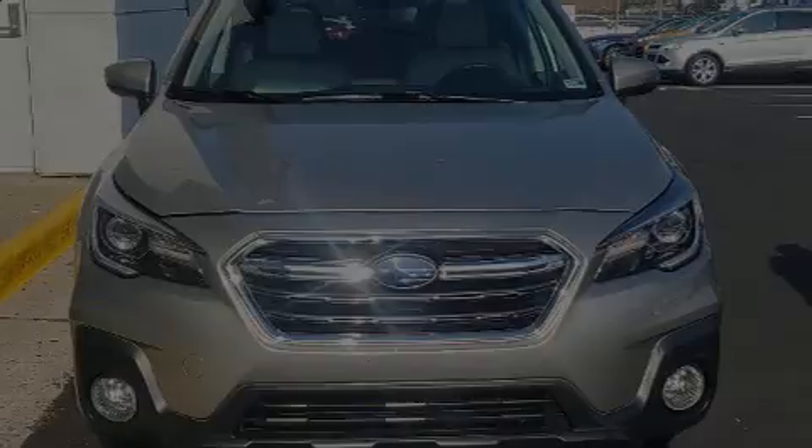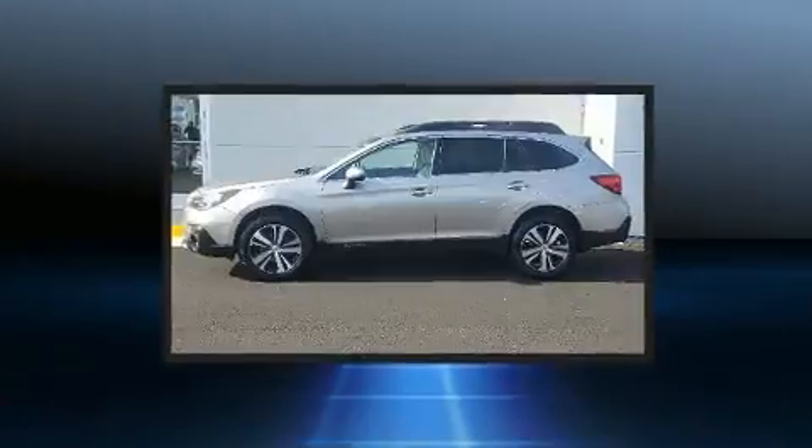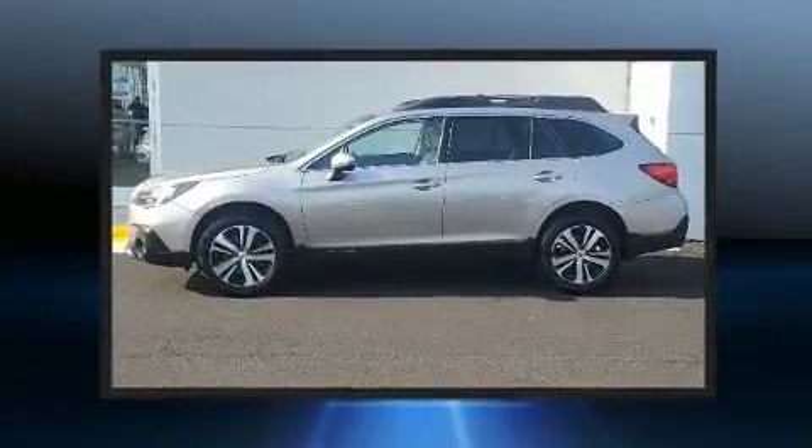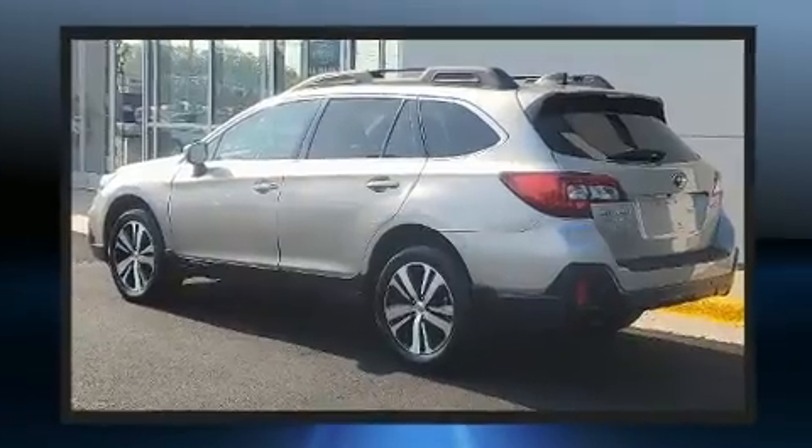Discerning drivers will appreciate the 2019 Subaru Outback. With fewer than 35,000 miles on the odometer, this four-door sport utility vehicle prioritizes comfort, safety, and convenience.